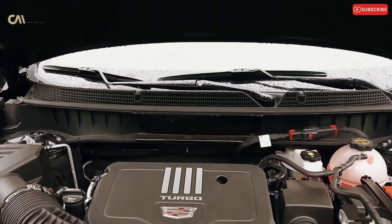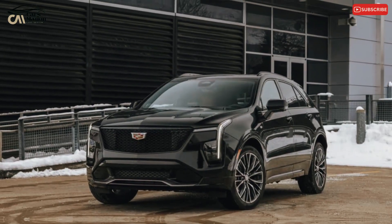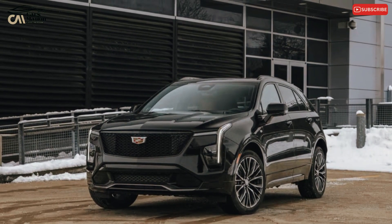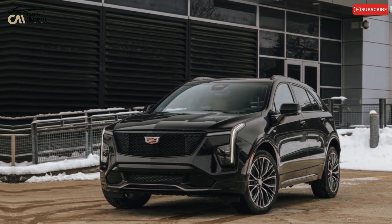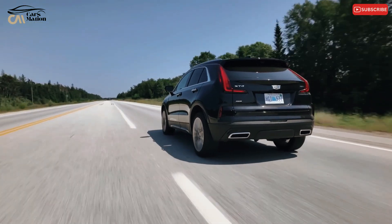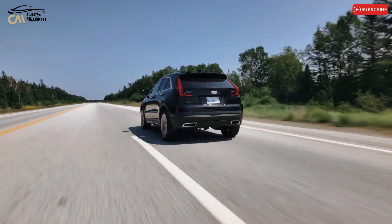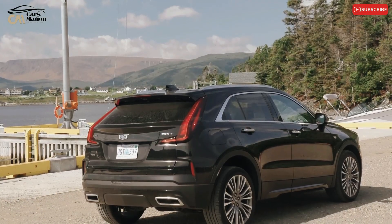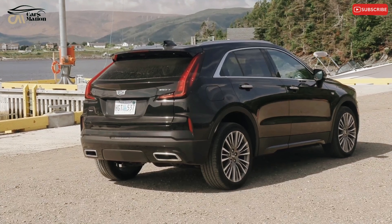Even with its comparatively low power, the XT4 feels agile in urban areas and when merging onto freeways. Disregard Cadillac's claim that the XT4 is sporty — it's more of a boulevard cruiser. As long as the road is somewhat smooth the ride is acceptable; however, when traveling on the optional 20-inch wheels, the cabin experiences a lot of vibrations and abrupt hits from uneven patches of asphalt.